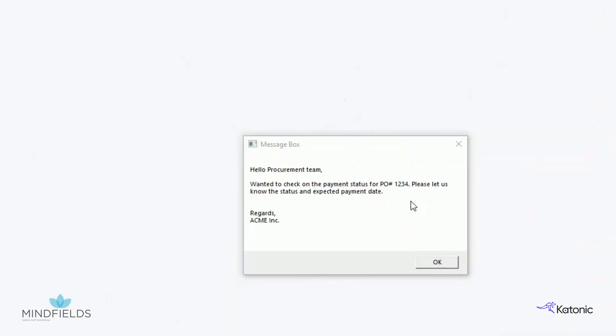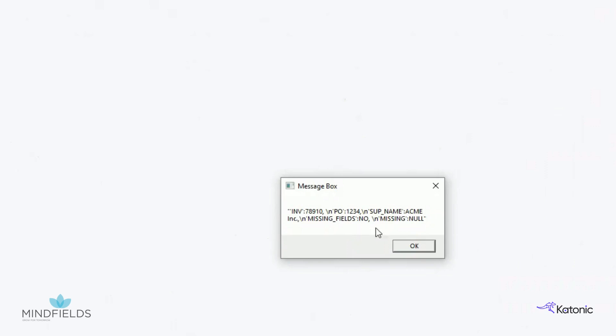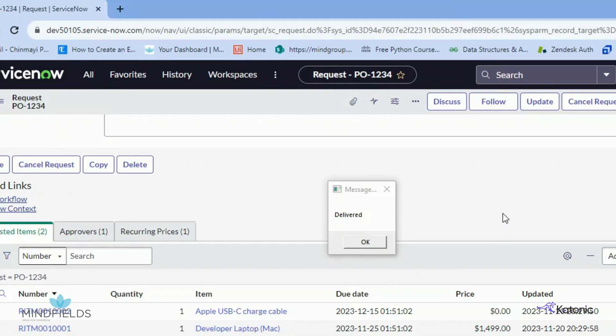Now the second email is processed. The RPA bot reads and passes the contents of this email to Gen.AI, which identifies the PO number, invoice number, and the supplier name. The RPA bot then logs into the ERP system to check the procurement status.